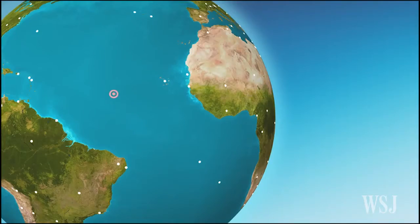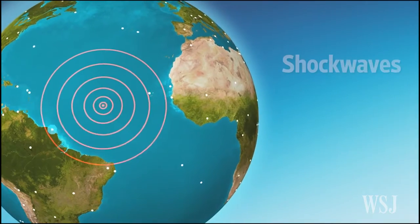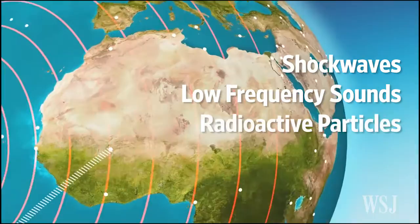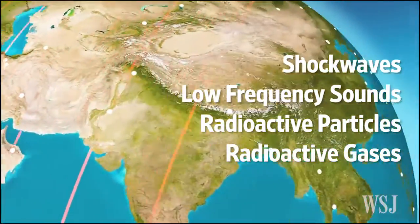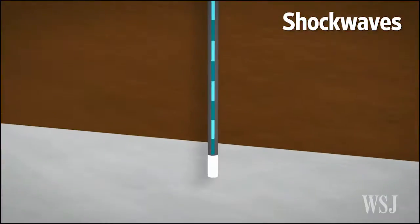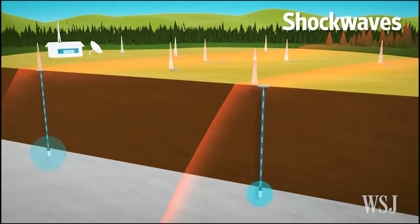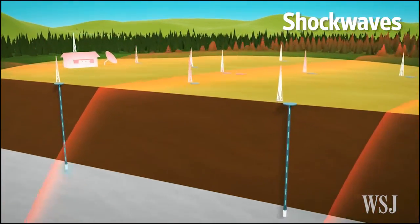When a nuclear bomb explodes, it emits various traces. These include shock waves and low-frequency sounds that humans can't hear, as well as radioactive particles and gases dispersed over great distances by wind. Just as seismic sensors monitor earthquakes, they also record shock waves from a nuclear explosion as it ripples through the earth.